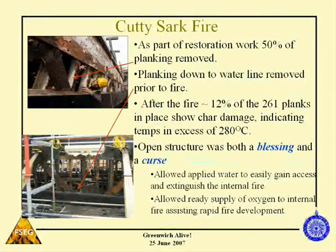As part of the restoration work, some 50% of the planking was removed. You can see the first layer of planking being removed, and at the time of the fire the planking had been removed all the way down to the water line. So a lot of the precious wood had been removed. After the fire, about 12% of the remaining planks left in place were damaged, showing quite severe charring — but the planks aren't destroyed. That indicates temperatures of around 280 degrees centigrade, the sort of temperature that produces charring of wood.